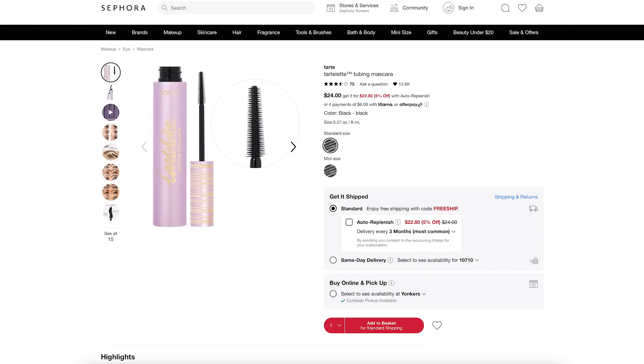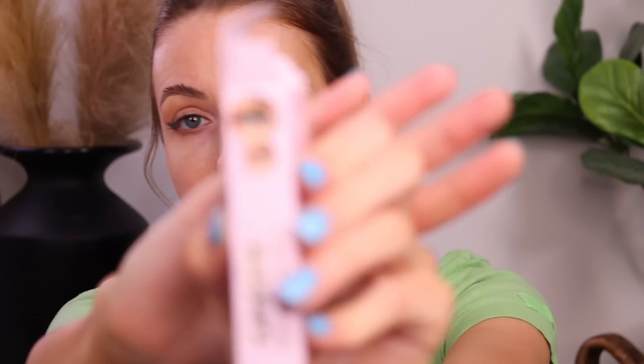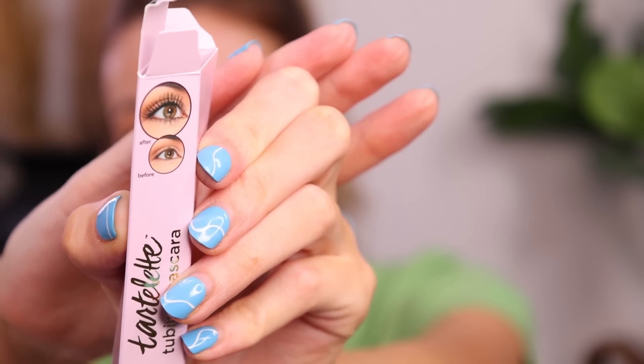First product — this is a mascara from Tarte. I think I talked about this recently; I haven't heard from them in so long but they are back. They have a mascara that a lot of people have been loving — the Tartlet tubing mascara. I have a love-hate relationship with tubing mascaras. Some of them are great, but sometimes I try them and I just want to rip out all my eyelashes. This girl's lashes on the packaging look amazing — that's a nice before and after.